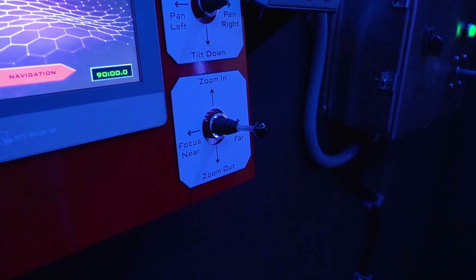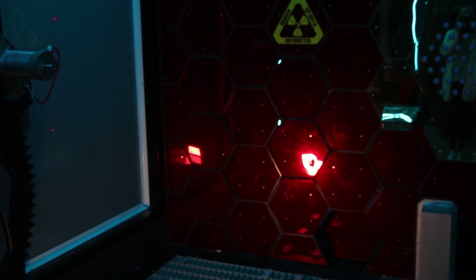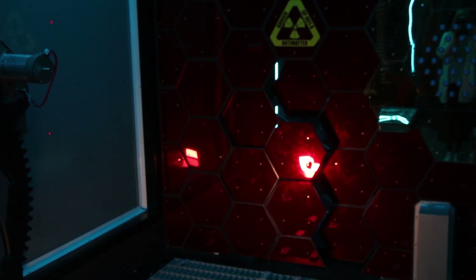We actually have a slogan: it's 'don't pick padlocks, pick contraptions.' So we don't have any traditional padlocks in our rooms — no combination locks or word combo locks or anything like that. Contraptions is one of the first escape rooms to be completely technologically integrated.